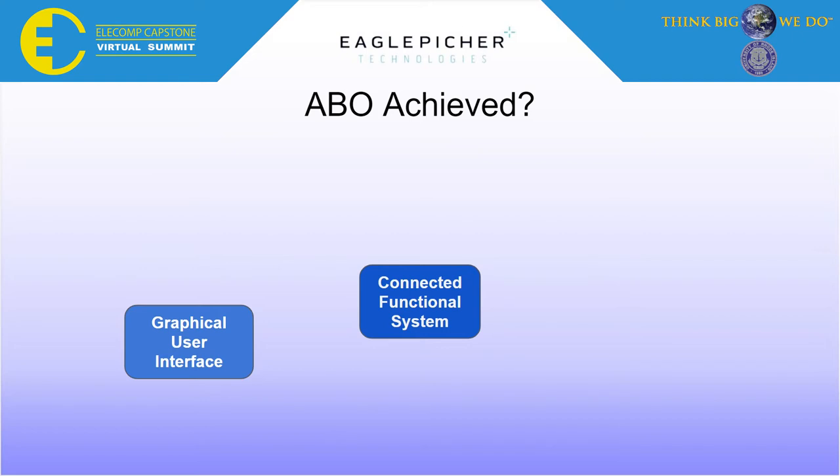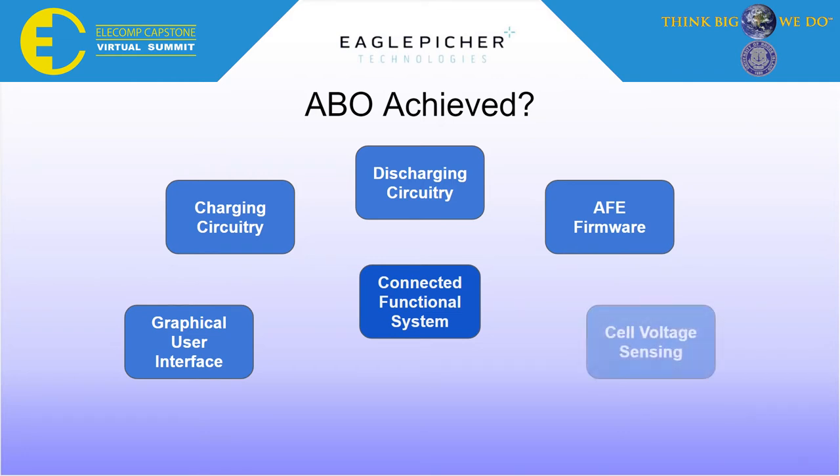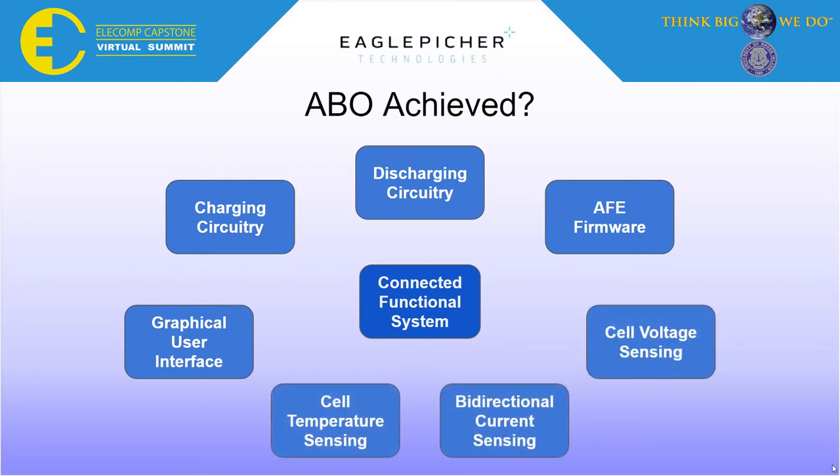Throughout the duration of the project, we designed many technical subsystems, including a graphical user interface, charging circuitry, discharging circuitry, analog front-end firmware and hardware, such as cell voltage sensing, bi-directional current sensing, and cell temperature sensing. Unfortunately, due to the loss of time because of quarantines and extreme technical challenges, we were unable to put all of these subsystems together into one functioning system. Still, we were incredibly proud of all of the systems we were able to design.